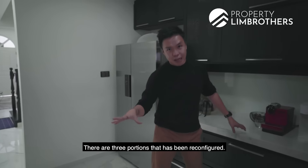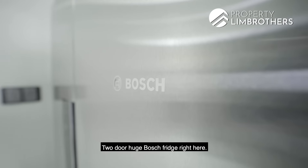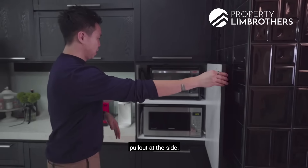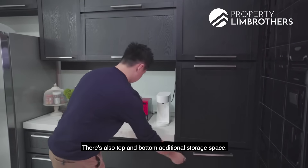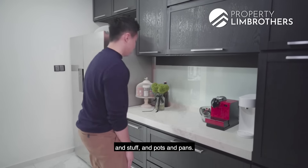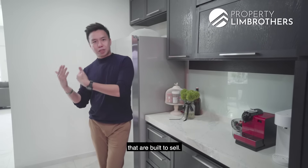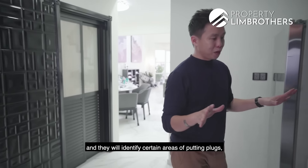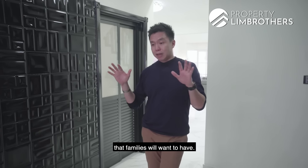There are three portions that have been reconfigured. The first portion is this fantastic dry kitchen space. There's a two-door huge Bosch fridge right here, loads of top cabinetry, and a pull-out section at the side for your oven toaster and microwave, plus top and bottom additional storage space. These are nice huge pull-out drawers — you can put in loads of heavy plates, pots and pans. Beautiful marble top finish. Plugs have been catered thoughtfully — families that have re-renovated their own home identify certain areas to put in plugs and power points for very functional living.